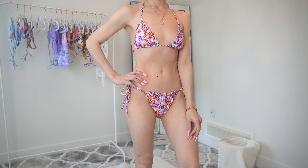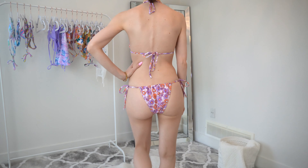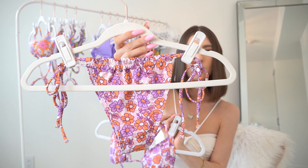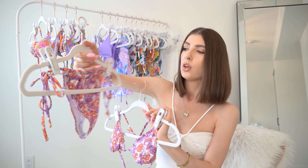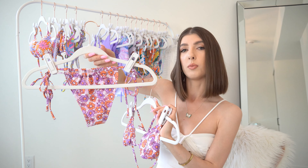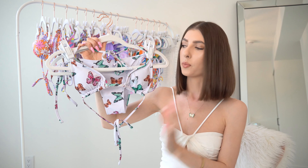The bottoms are a little bit different because they are kind of scrunched up at the front, which I think is a cute little design detail. They're adjustable on both sides, and then there's that scrunched detail across the back as well, so you can make it a little more fuller coverage or a little more cheeky.